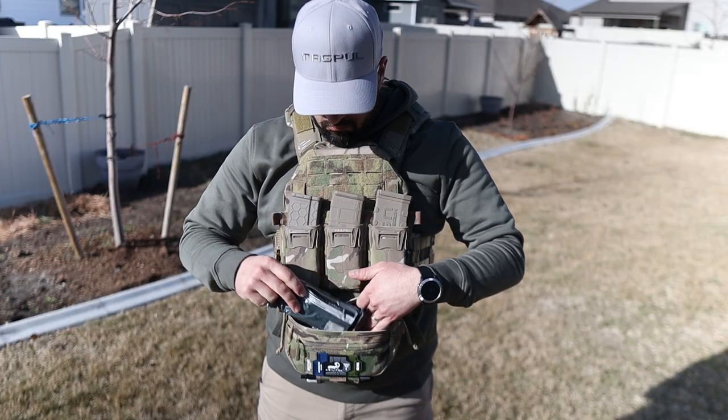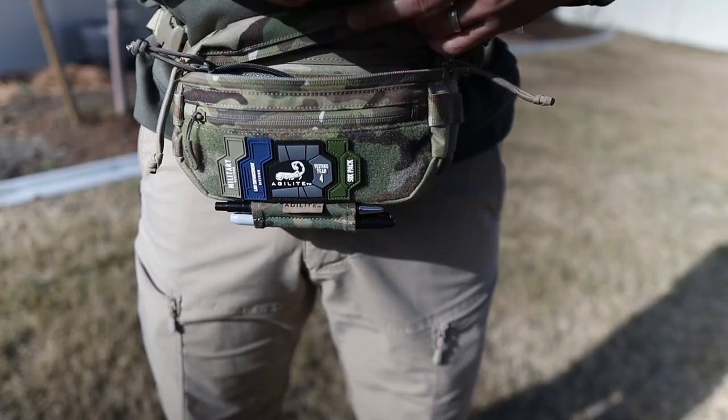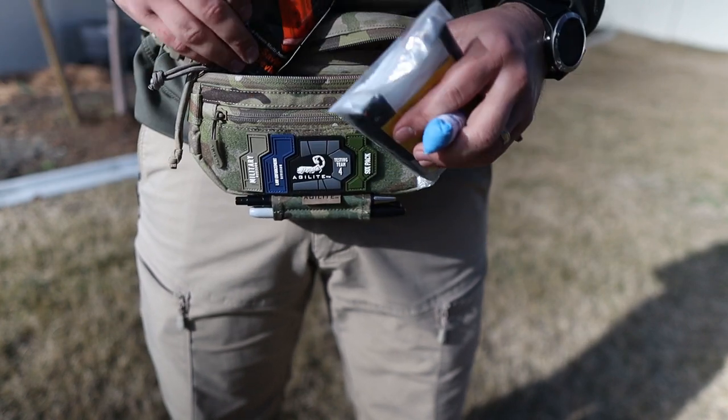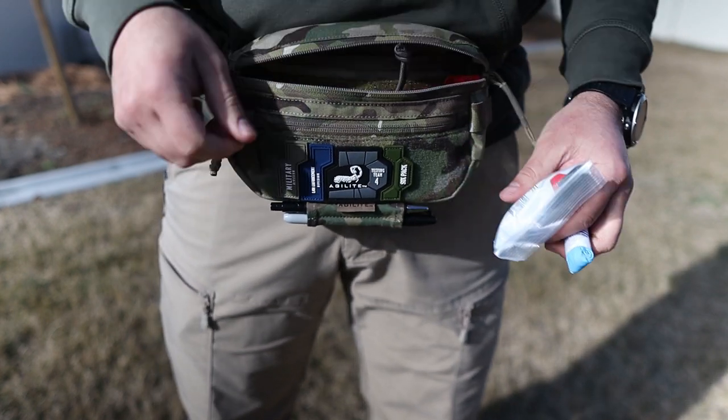Next is accessibility — just how accessible are the items you keep in here and how you use it. On a plate carrier, depending on your fitness level, you'll be able to access this, but seeing what you're accessing might be a little more difficult. In its covert ops configuration you may have some problems if you have a little more tactical girth, but you should be fine. How you organize it and what you put in here will also determine accessibility. I'll note that the two pouches have different zipper pulls, so there should be no confusion when you grab one versus the other — train with it. For accessibility, I'm going to give it four stars.